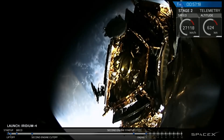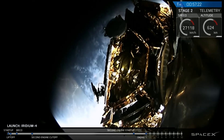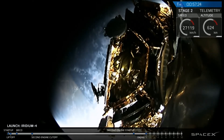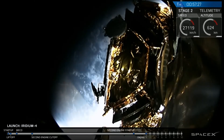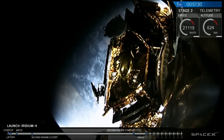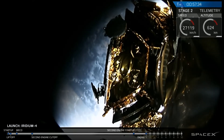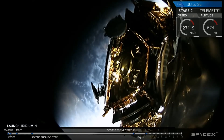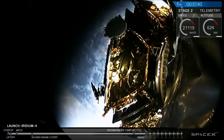Welcome back. We have separation of the first Iridium satellite. You can see it at the bottom left of the screen drifting away — an on-time separation. Now every 100 seconds we'll begin a sequence where satellites 2, 3, 4, and continuing on will deploy. One down, nine to go, and we'll be back at time for the next deployment.